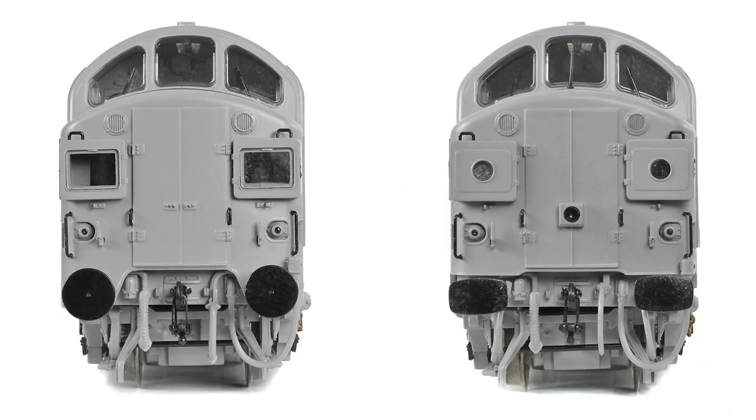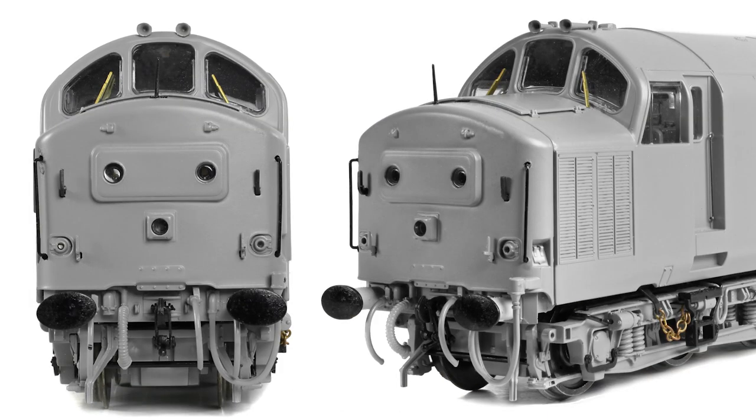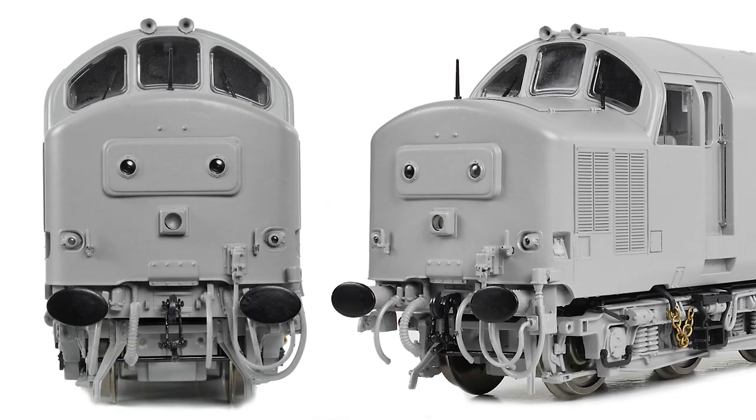Our split headcode models can be produced with glazed boxes behind which the train's headcode would be displayed, or with plated boxes fitted with a single marker light in each box. The central headcode panel can also be glazed to display the headcode, or once such codes were no longer displayed, a black blind with two white dominoes was used instead. The centre headcode may also be plated over, with either two marker lights fitted or two sealed beam marker lights.